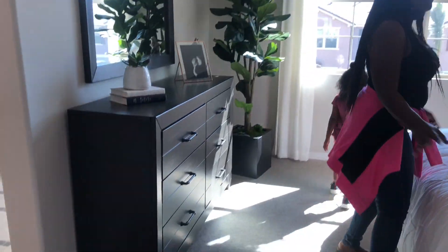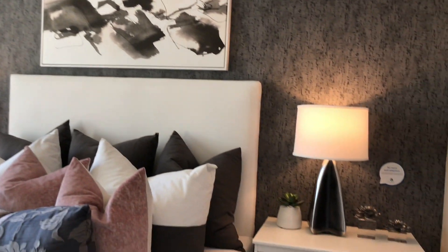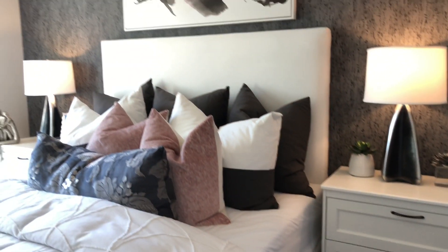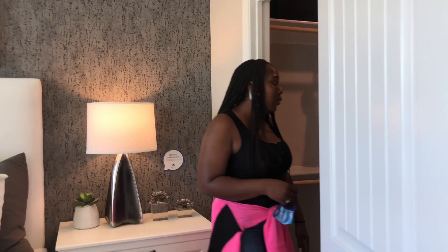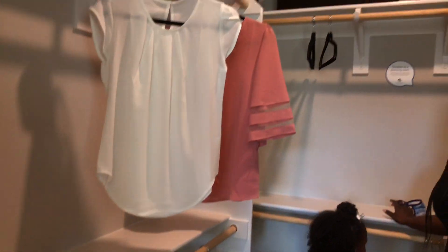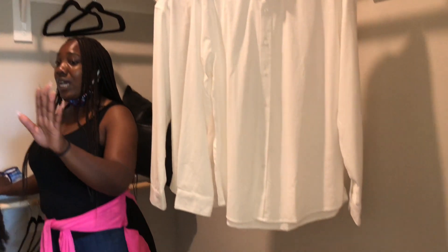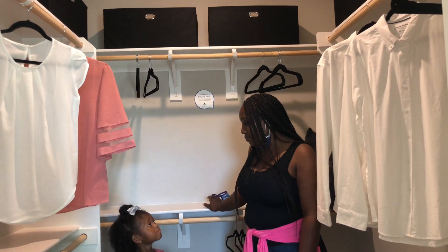Now in the master bedroom — I love this master bedroom! I don't know, it's just light, it's airy, it's open — it feels glamorous to me. It could be because of the wallpaper, but I really really love this room. This one has a walk-in closet as well. It's not as big as the other one, but it's still a walk-in closet, and you can still create a custom closet in here.